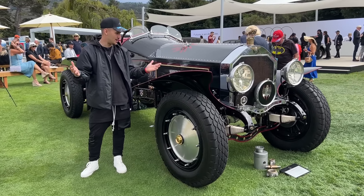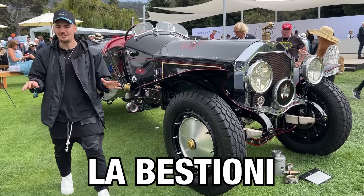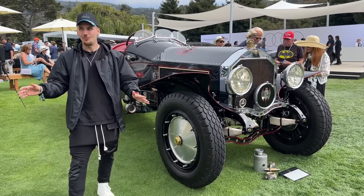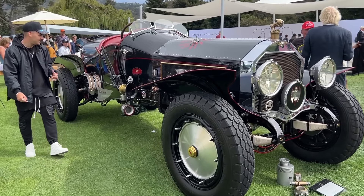And this right here is a big ass Batmobile as well. Not like all the other cars that we've seen, but it's called La Bastioni from 1961. We normally don't do older cars, but this looks pretty freaking sick. Look at the size of this thing — this thing is huge.